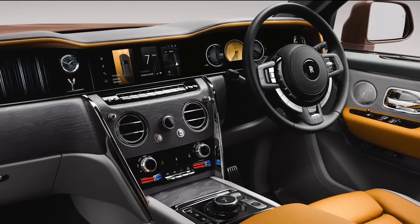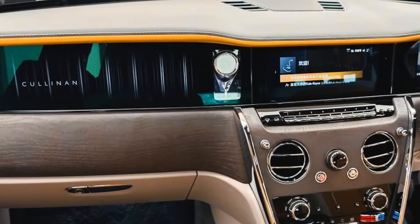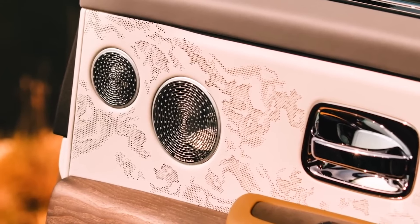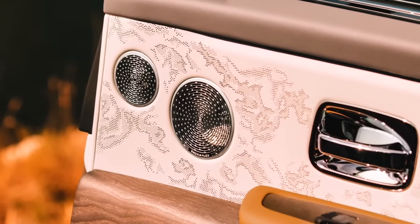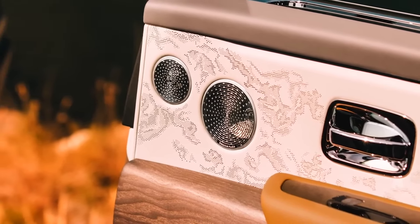The company has also enhanced wireless connectivity for all passengers. Notably, the Cullinan multimedia system can now be paired with any headphones. Furthermore, the new model boasts an impressive 18-speaker audio system, complete with an 18-channel amplifier delivering 1,400 watts of power.